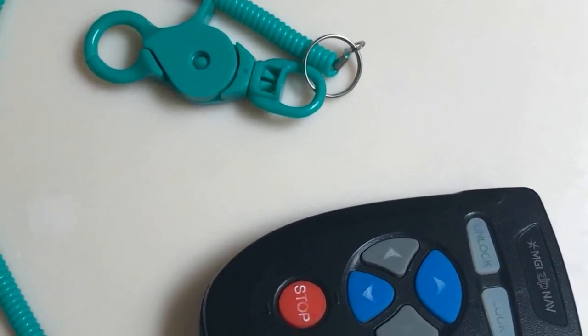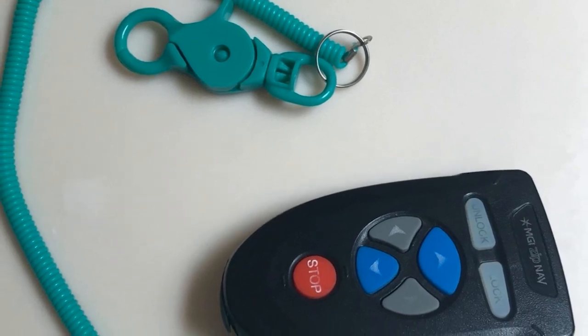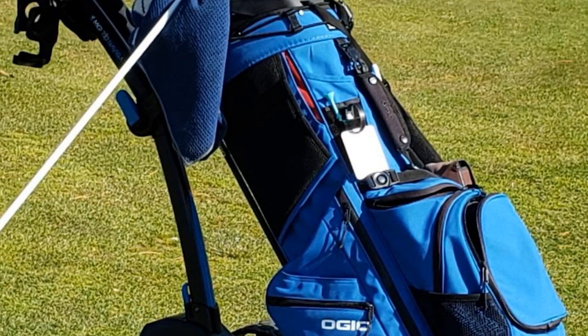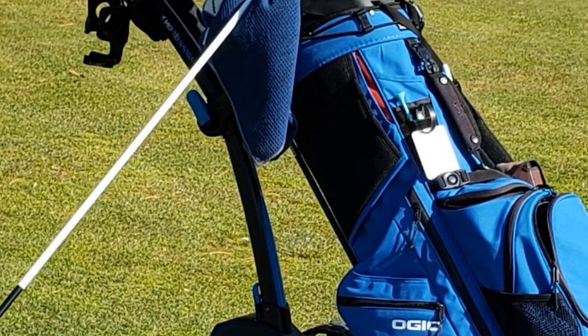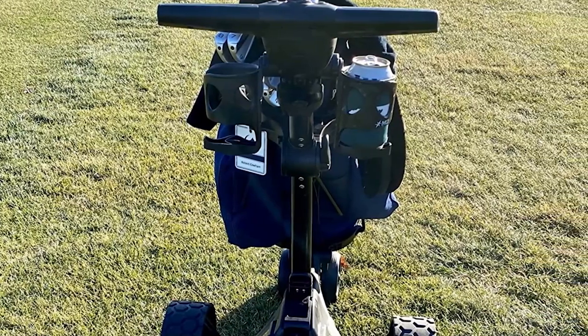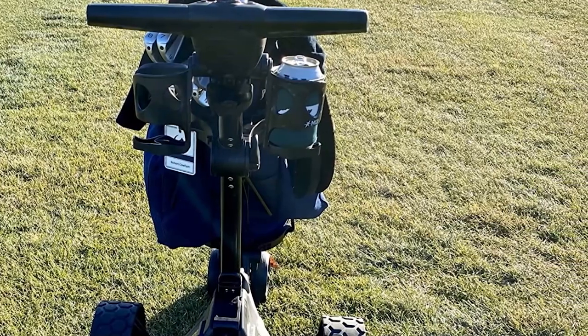The Zip Navigator, now new and improved, uses two calibrated 230W motors, which is more than enough to handle hilly 18-hole courses with ease. The lithium remote allows for left, right, forward, and reverse control, as well as speed control. There is a built-in remote control holder and a USB cord for charging. This model also features MGI's famous all-direction remote control.